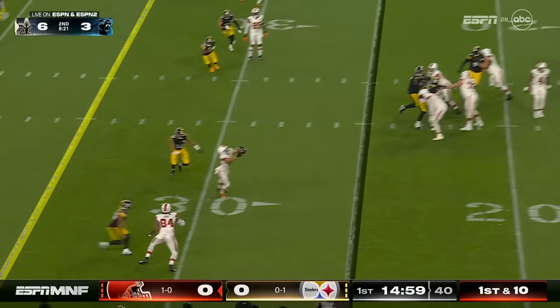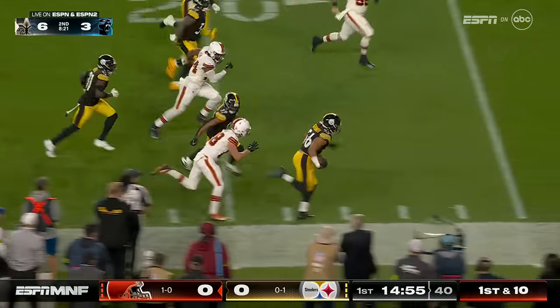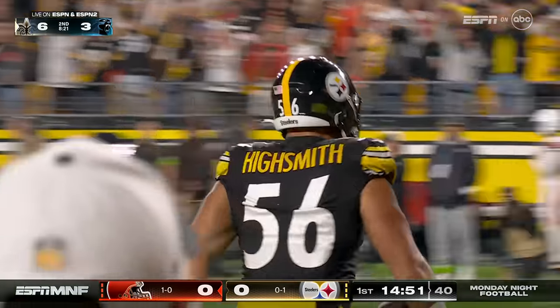Chubb splits out to the top of the screen, quick throw, and picked off — the deflection intercepted by Highsmith for a touchdown. What a start for the Steelers.